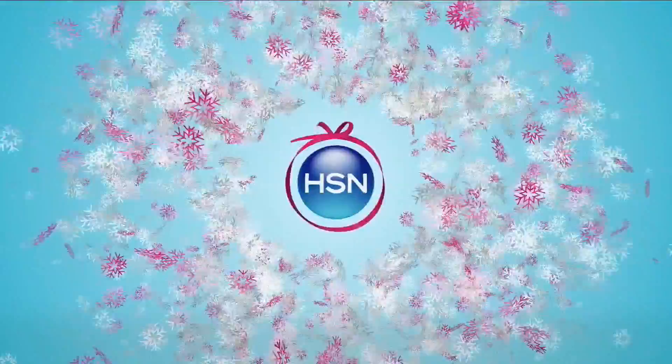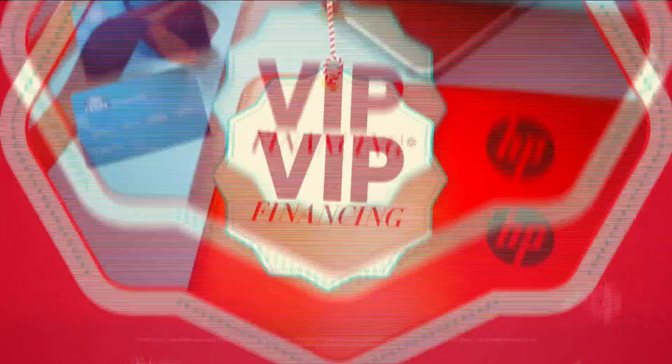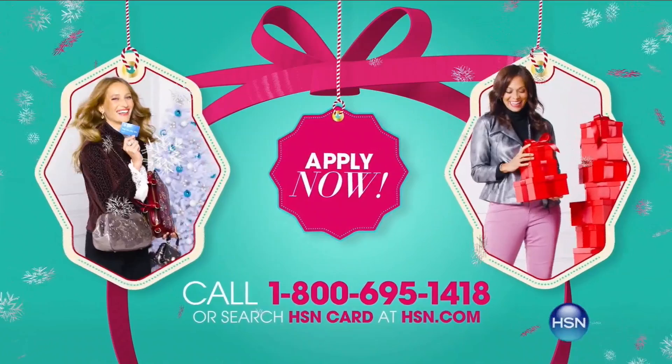At HSN we have more gifts than ever before, so it's the perfect time to get your HSN card. Save $20 when you apply and are approved, plus get extra flex on all the items you love with VIP financing for larger purchases. Get an additional $10 off your next purchase when you receive your new card. All with no annual fee. Apply now — call 1-800-695-1418 or search HSN card at HSN.com. More gifts, more brands, more friends, more merry.